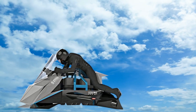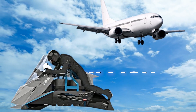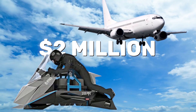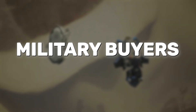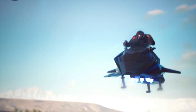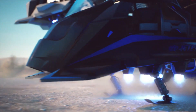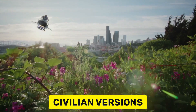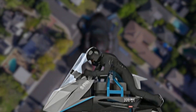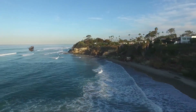Jetpack Aviation has raised $2 million in its latest funding round to accelerate production, with the first batch expected to be delivered to military buyers by 2025. The U.S. military is already testing hoverbikes for potential use in rapid deployment missions, which could mean you'll see these things in action sooner rather than later. Civilian versions are expected to follow shortly after, but at a price tag of $380,000, it's going to remain a luxury for the few.